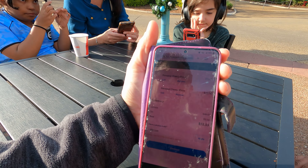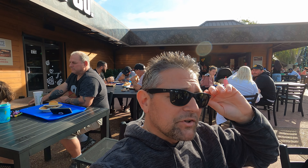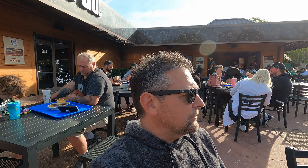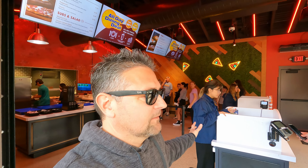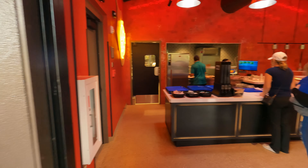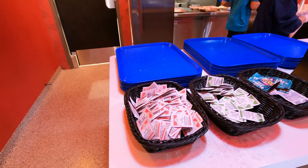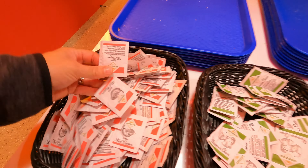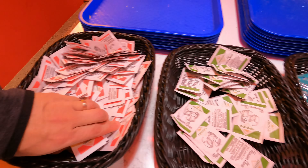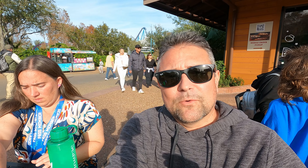We're going to try to do a mobile order. We are pass holders so we get a discount, and we also have another promotion on top of that discount, so we'll see if that works. I'll let you know if any pass holders are watching how we made out. I also wanted to check over at the standby queue — definitely no indoor seating. When you pick up your pizza, they do have hot peppers and parmesan available.